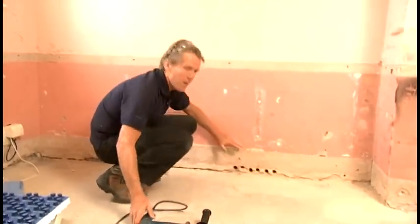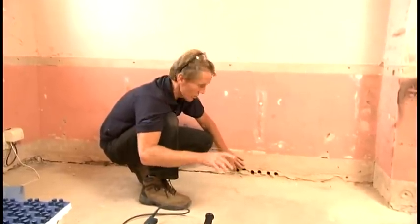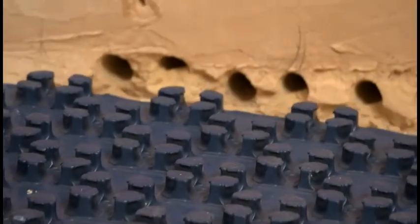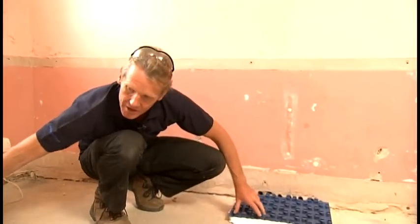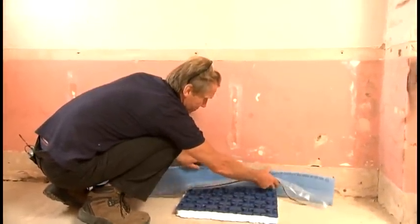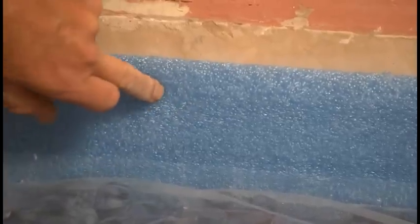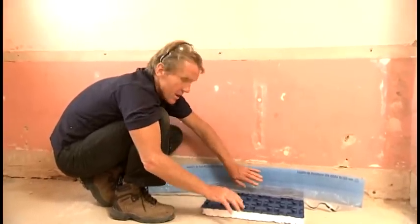We've got the holes drilled for the pipes to go through to the manifold - six holes for six pipes because we've got three circuits here. The reason we have three circuits, even though it's one room, is because the pipe length must be limited to 120 meters maximum. Before we can put the pipe in we need to put down the pipe positioning panel, which goes on the floor and has insulation underneath it. On top of that we put the edge insulation, which also acts as isolation - it insulates the screed from transferring heat into the wall, and also allows the screed to expand slightly as it warms up.